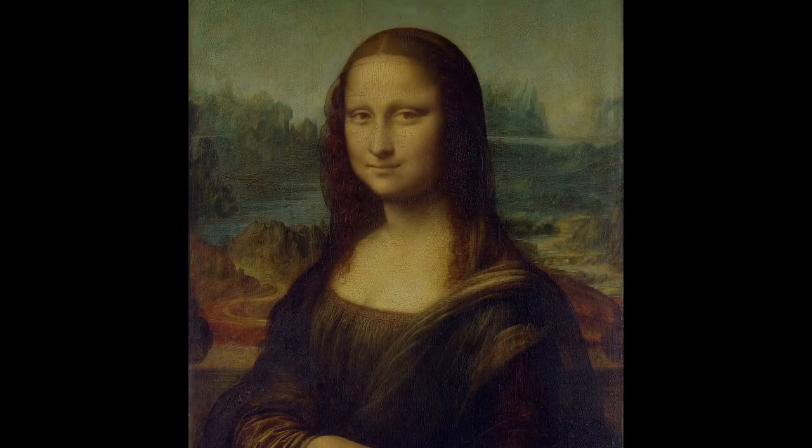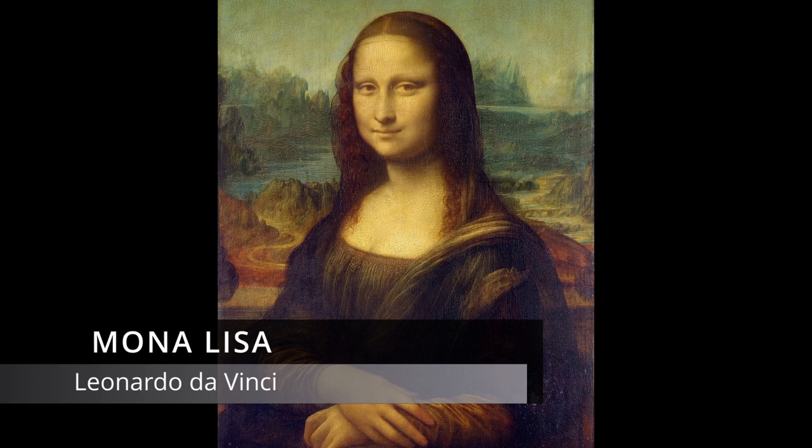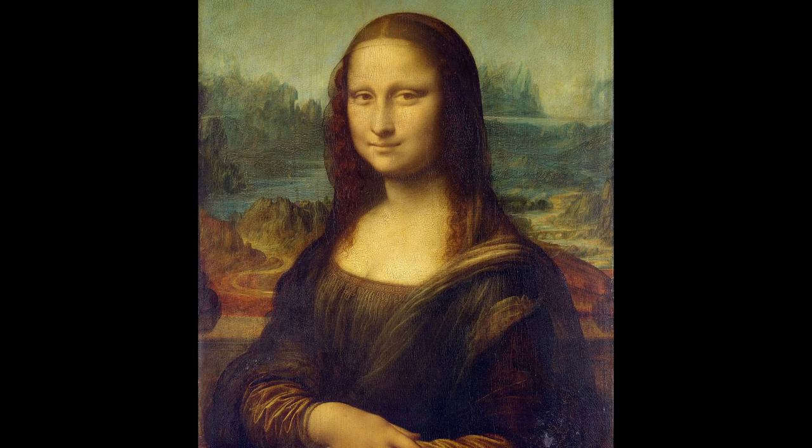An enigmatic smile on a woman from the 16th century. A timeless face looking at us from down the centuries. Leonardo da Vinci's masterpiece, The Mona Lisa, was completed in 1517.